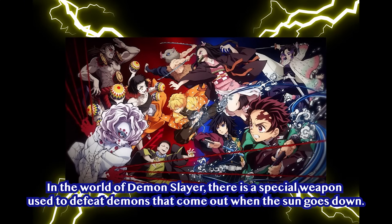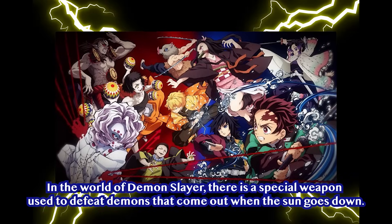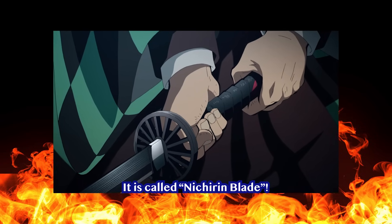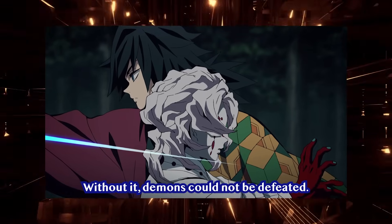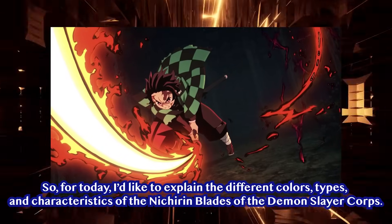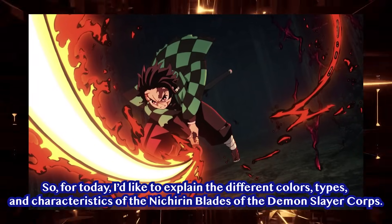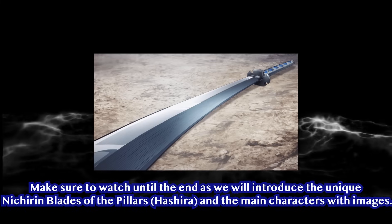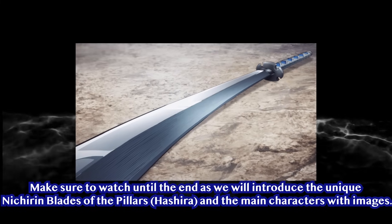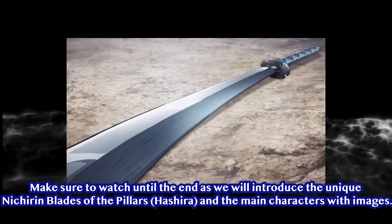In the world of Demon Slayer, there's a special weapon used to defeat demons that come out when the sun goes down. It's called the Nichiren Blade. Without it, demons could not be defeated. Today, I'd like to explain the different colors, types, and characteristics of the Nichiren Blades of the Demon Slayer Corps. Make sure to watch till the end, and we will introduce the unique Nichiren Blades of the Pillars, also known as the Hashira, and the main characters with images.